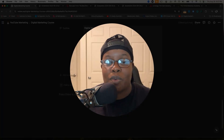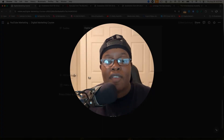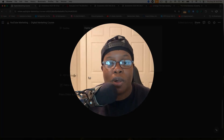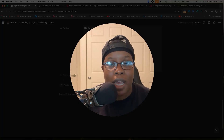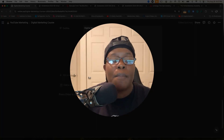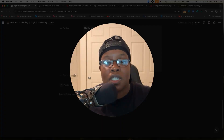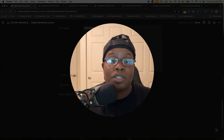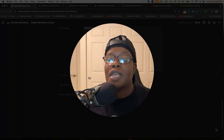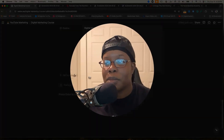We have a coaching call where you can come on if there's something from the videos you don't understand and bring those questions live. It gets even more flexible with the company I'm going to show you — you can go to the website, submit a question if you can't attend the live, so your question gets answered on the live and you can watch the recording whenever you can.